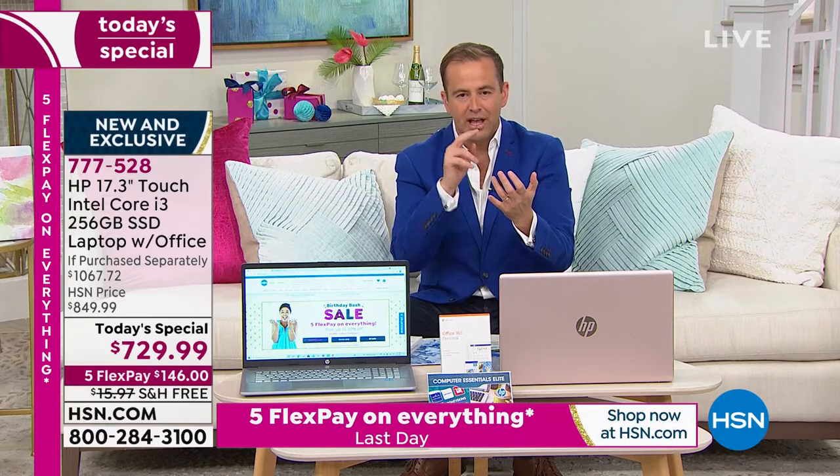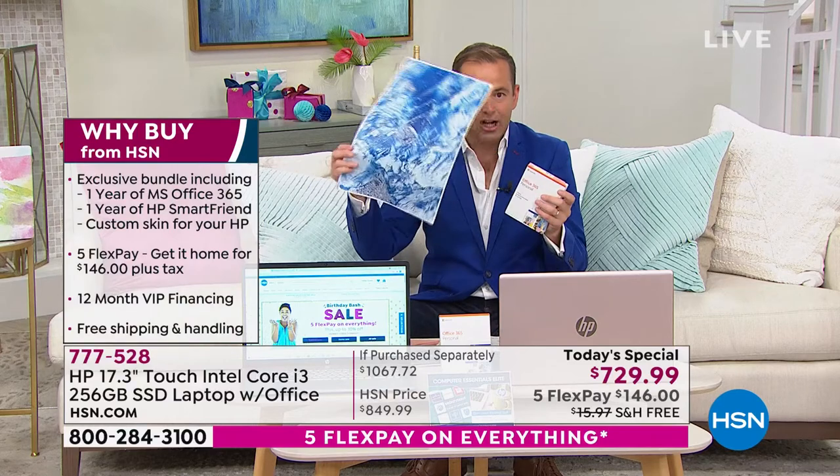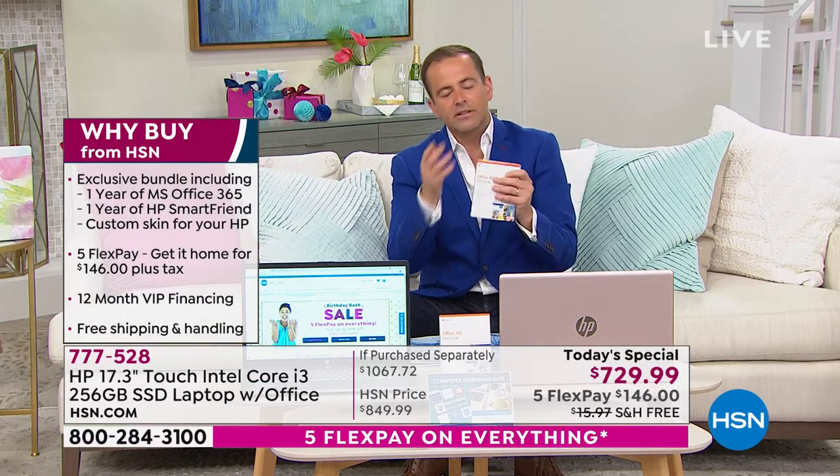17.3 inches, large solid-state drive, touchscreen, Microsoft Office, HP SmartFriend, customizable skin included — you get to choose which one you want. All of these things with our FlexPay means it's never been better. Technology has been in such demand — you've probably heard about cars and truck manufacturers having issues with microchips and shortages.